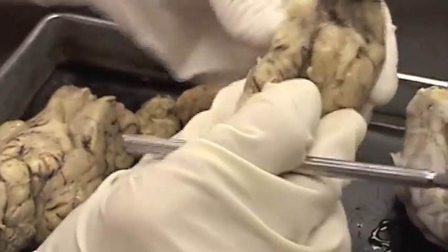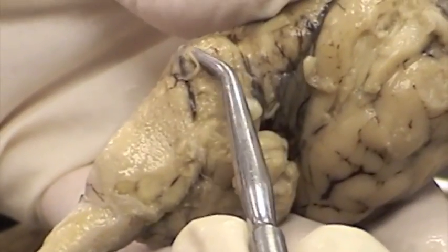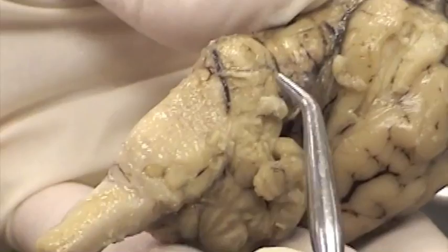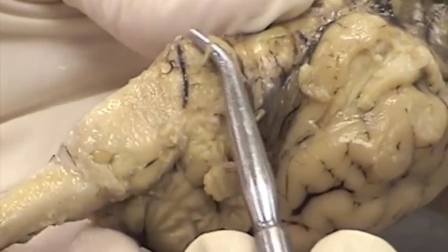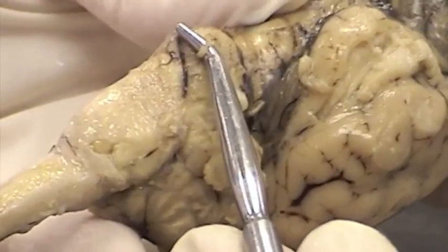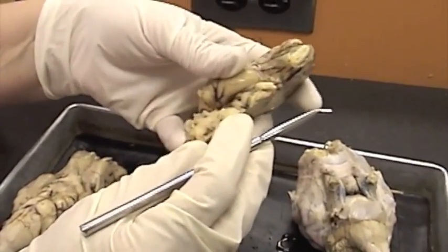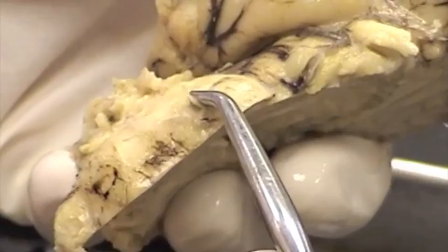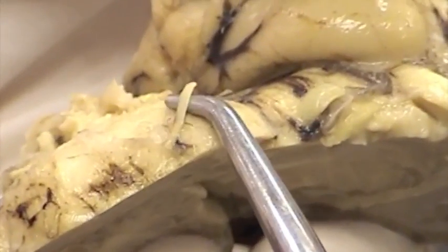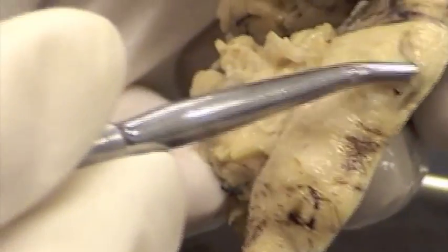The sixth and last cranial nerve you're responsible for on the sheep brain is the abducens nerve. There it is — it arises between the medulla and the pons. Here's another example of the abducens arising between the medulla and the pons. Those are the only ones you need to find on the sheep brain — the first six.